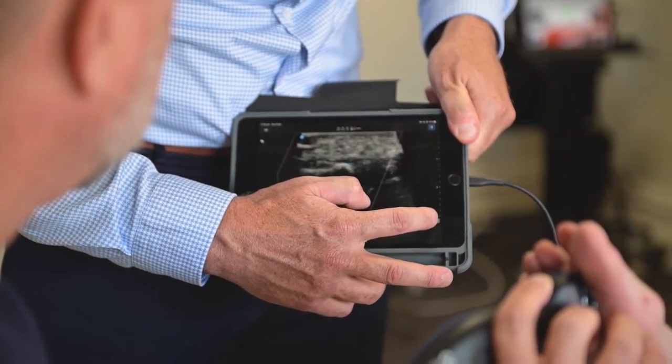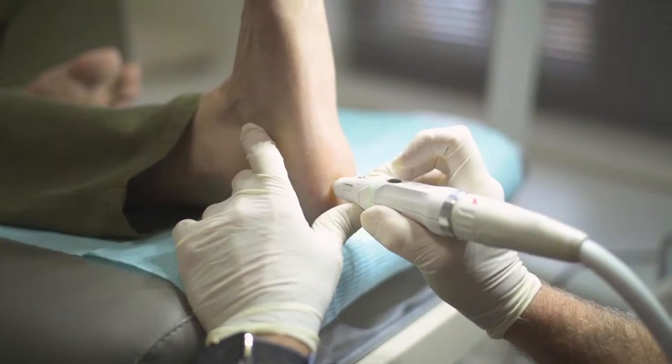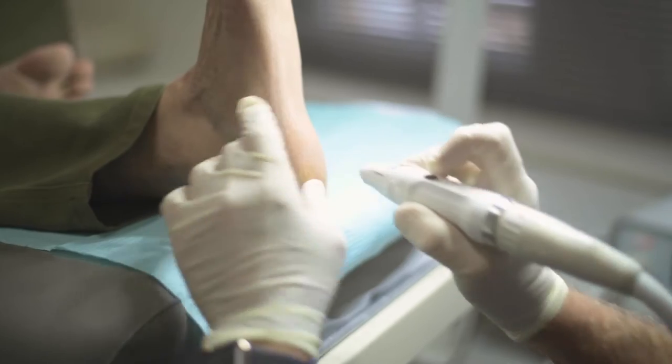We also offer prescription and administration of endorsed medicines including steroid injections, in-office point-of-care diagnostic ultrasound, and swift microwave therapy for verruca.